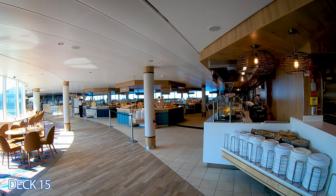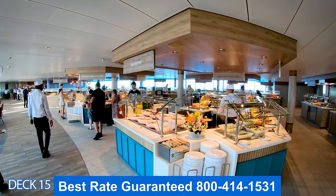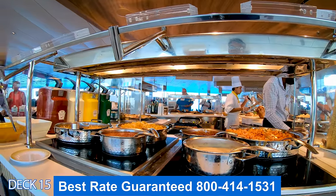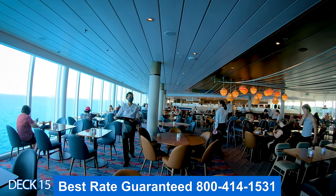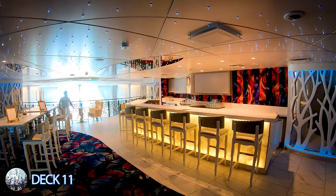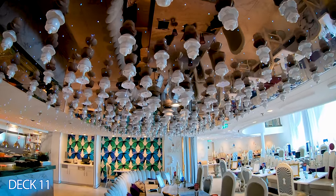If you love this ship and want to book it, make sure you give me a call. We provide our clients with exclusive agency discounts and all the promotions that Royal Caribbean has to offer, plus additional savings. These are amazing unpublished rates not posted on their website that only we have access to. To get the discount, you must give us a call.